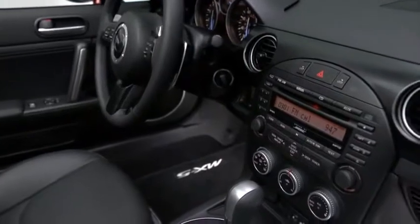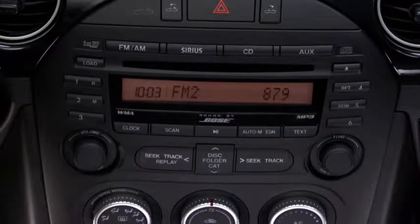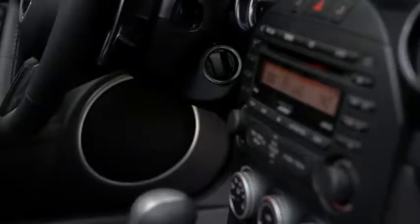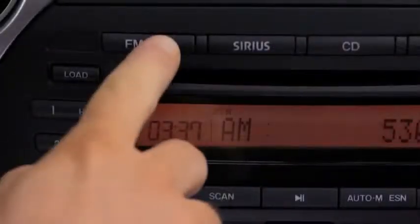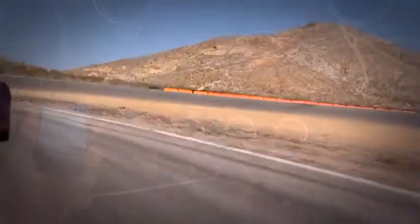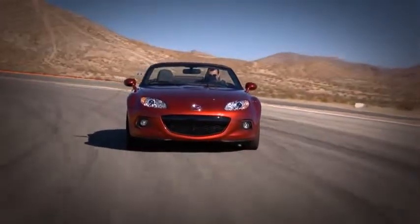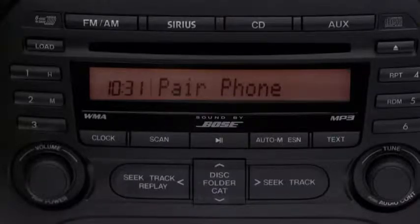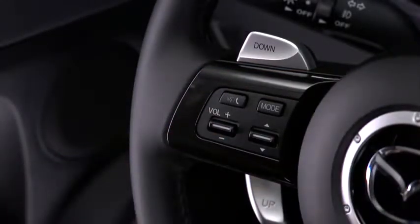We understand the importance of music on the road, so we've made a seven-speaker Bose audio system standard. It's been specially designed for the MX-5's top-down driving, delivering crisp but powerful sound from the six-disc in-dash CD changer, AM-FM radio, or your mobile device. It even adjusts the volume to your cruising speed and blocks out unwanted ambient noise. And once you've paired your phone with the available Bluetooth hands-free system, making and receiving calls is as easy as pushing a button on the steering wheel and saying hello.